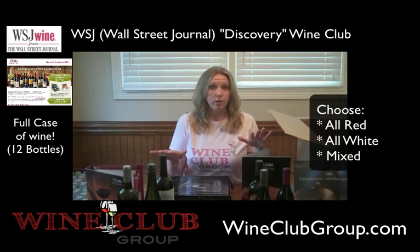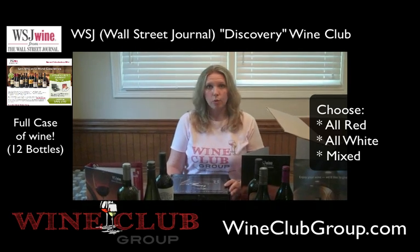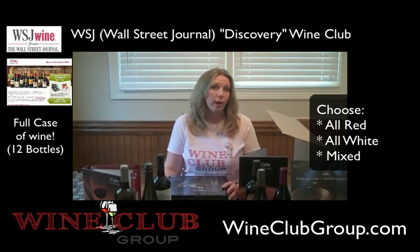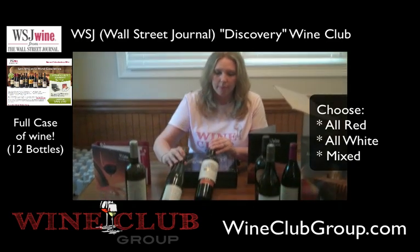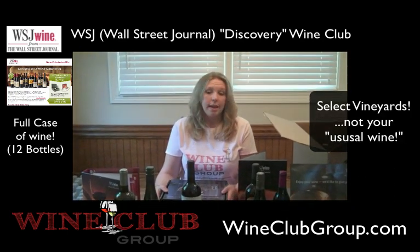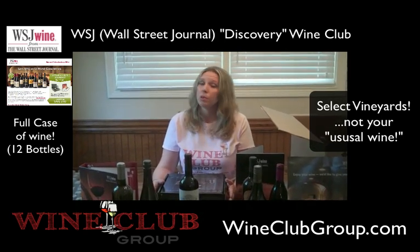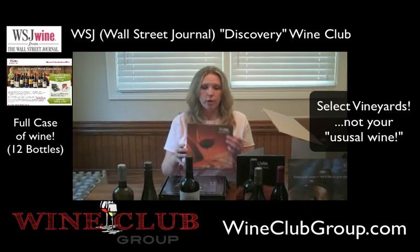Let's talk about the wine. There are 12 bottles inside this box. I chose to get the mixed pack, which is six bottles of red and six bottles of white. You can also choose to get all red or all white. These are just a sample — the other six I've left in the box. A few of them are duplicates. These are wines from all across the world, from vineyards that most people haven't heard of and that are not in your regular grocery stores or liquor stores.